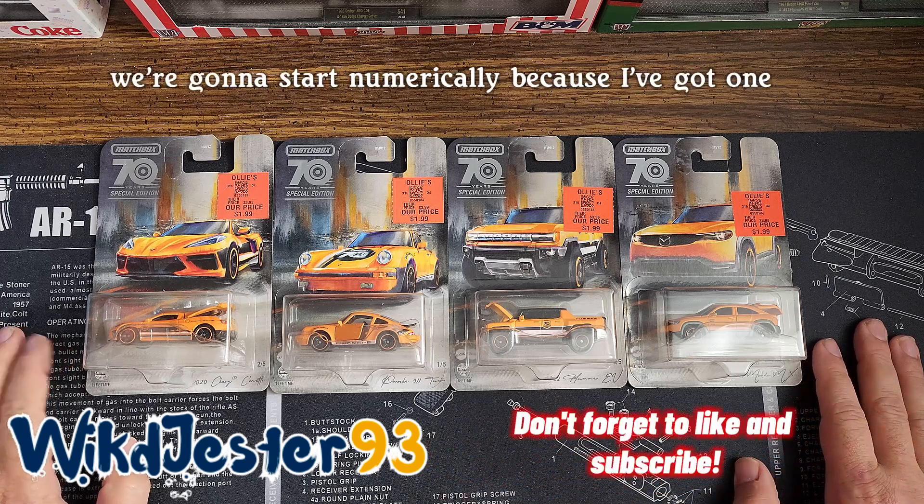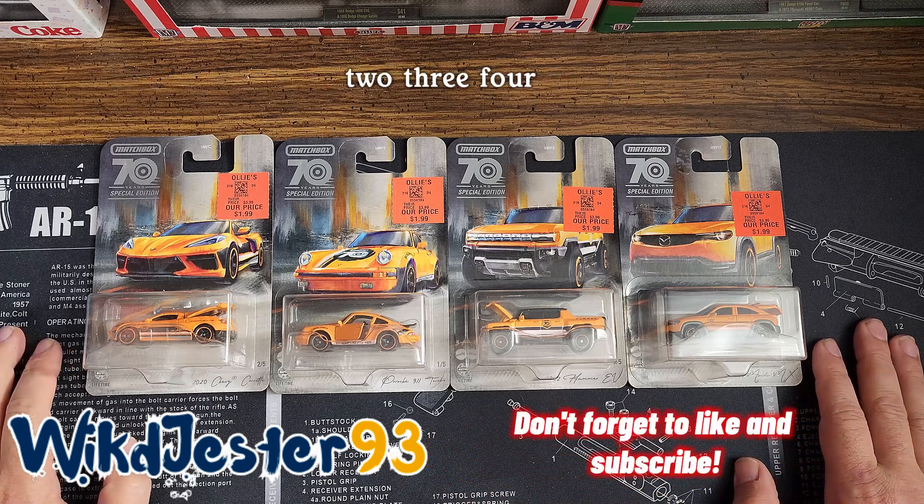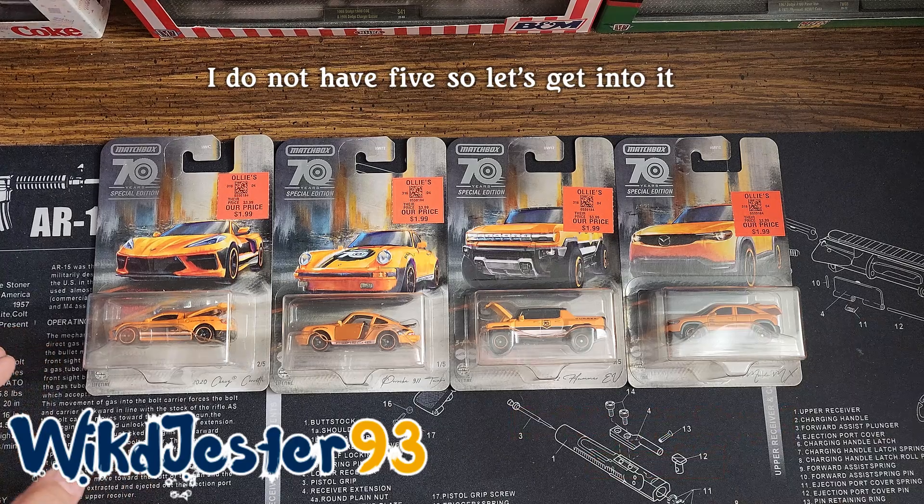We're going to start numerically because I've got one, two, three, four. I do not have five. So let's get into it.